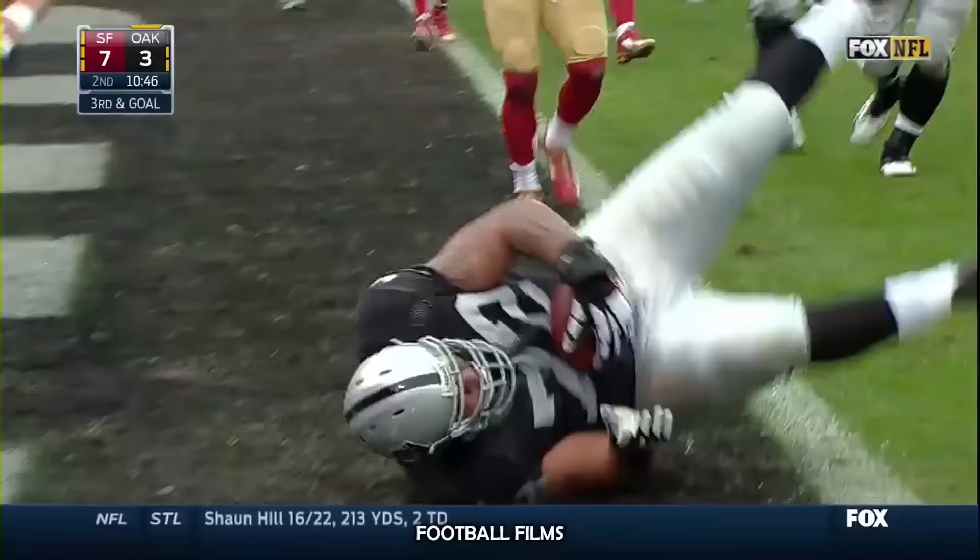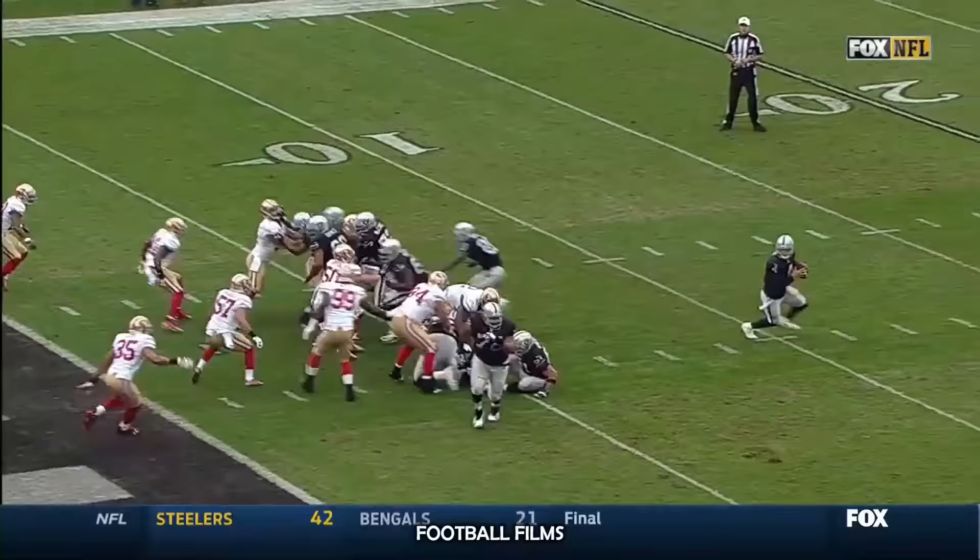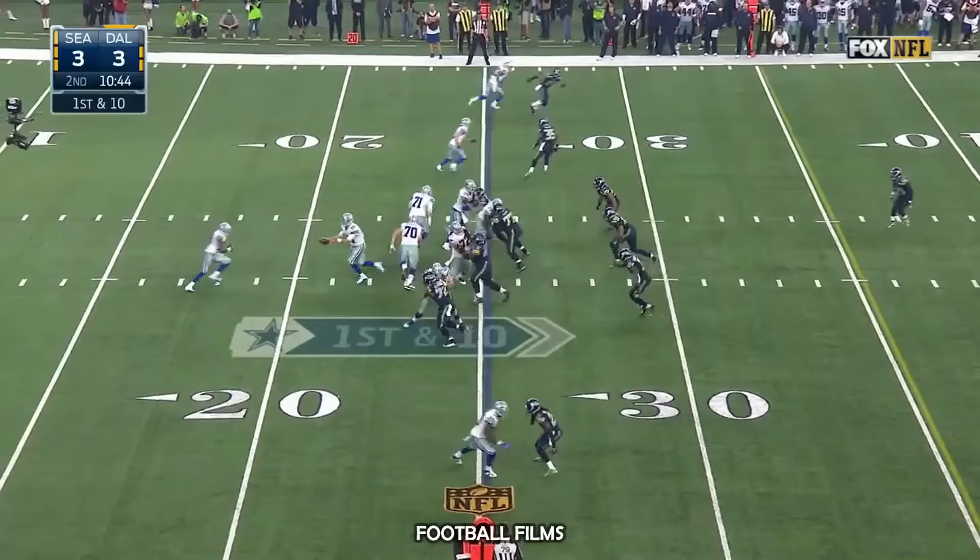Carr throws low, but in the end zone — Donald Penn, the extra lineman, with a touchdown catch.